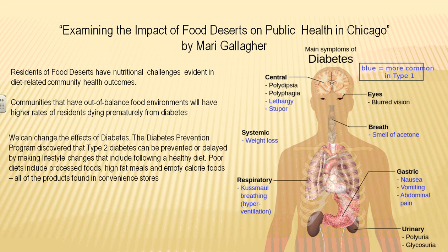The Diabetes Prevention Program discovered that types of diabetes can be prevented or delayed by changing our lifestyle, which includes changing our diet. We have to have a healthy, balanced diet that includes fruits and vegetables. Poor diets include processed foods, high-fat meals, and empty calorie foods — all products found in food deserts, all found in convenience stores, pharmacies, and gas stations.